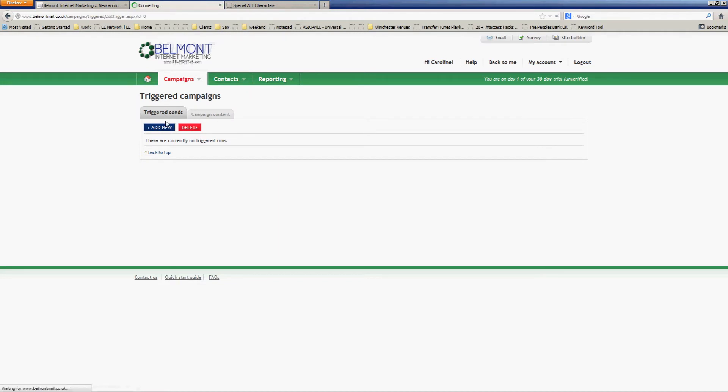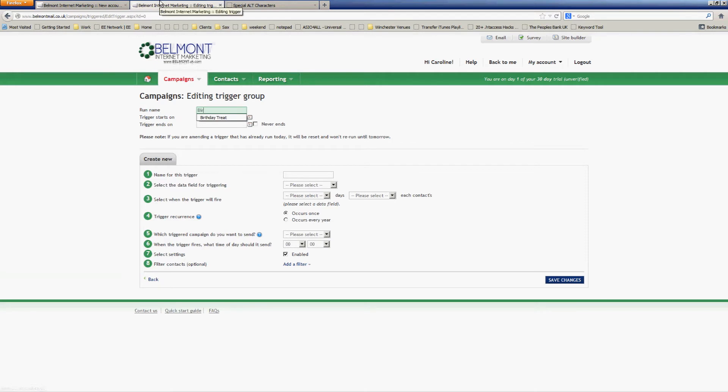So next we need to set up the trigger. I'm adding a new trigger and I need to give it a name. I'm going to leave the start and end dates blank and tick this box here so this trigger will run forever. I'm going to call the trigger 'birthday' because that's the date we're triggering the campaign from. We need to select that because it's present in the database. I want this to go out maybe a week before the person's birthday, and it occurs every year. I'm going to select the birthday treats campaign as the trigger to send, and I'd like this to go at 10 o'clock in the morning — seven days before the person's birthday. And I click save. And that's it. This campaign will now run automatically forever, sending all my customers a happy birthday voucher every year.